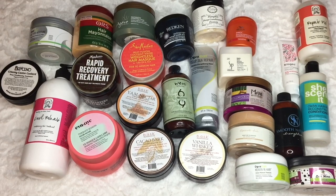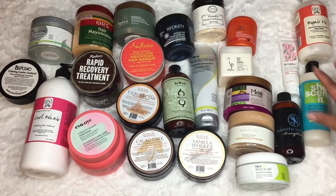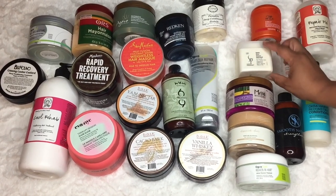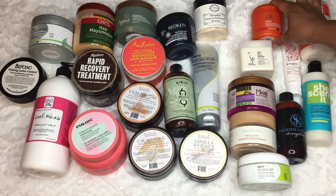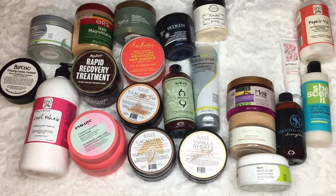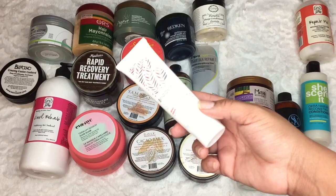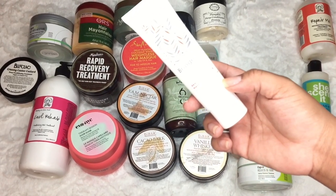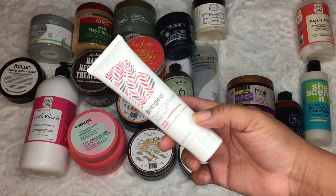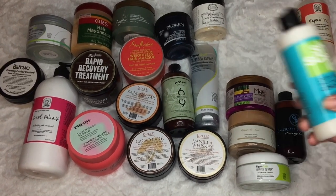Let's go through the ones I have not reviewed that I want to review. First, I got these from the dollar store — these are both Willa. This is a hydra mask and this one is a moisturizing treatment for coarse hair. I definitely want to try these, especially because they were a dollar. I also have not reviewed the Briogeo Don't Despair Repair deep conditioning mask, so I want to review that — keeping it over here.